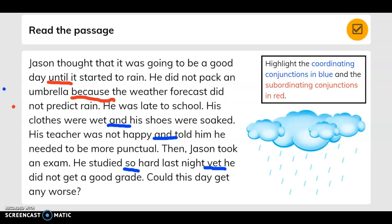The coordinating conjunctions are in blue and the subordinating are in red. Subordinating conjunctions are words like: although, because, while, until, since, if, and as. For coordinating conjunctions, if you write the word FANBOYS all the way down your paper, you'll get: for, and, nor, but, or, yet, and so.